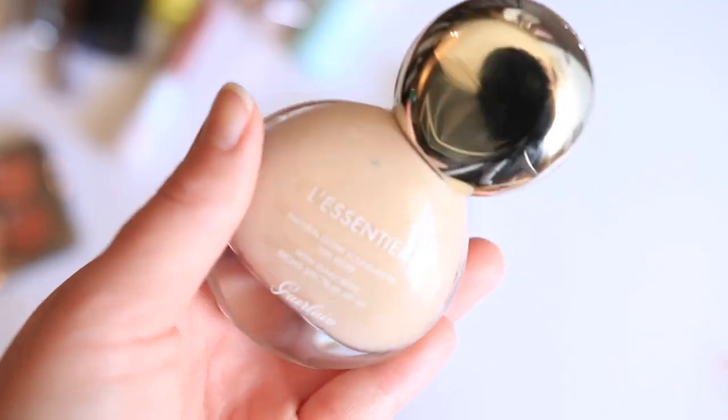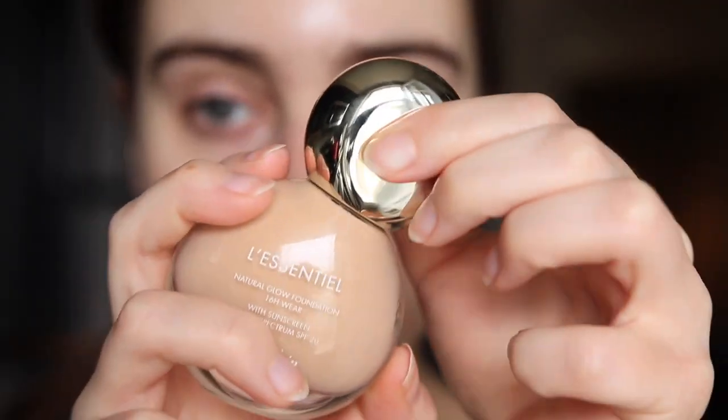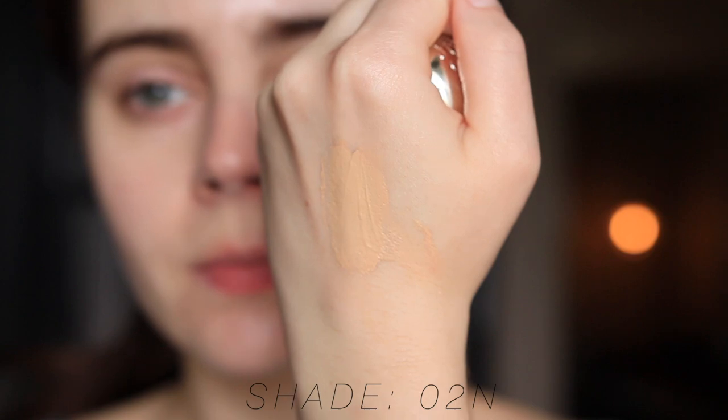First we have the Le Essencial Natural Glow Foundation, a product you guys really wanted me to try. It comes in 12 different shades — I have shade 02N, though it's definitely too dark for me. At $60 for one fluid ounce, this is a more luxe formula, and I think a lot of you were right recommending it.